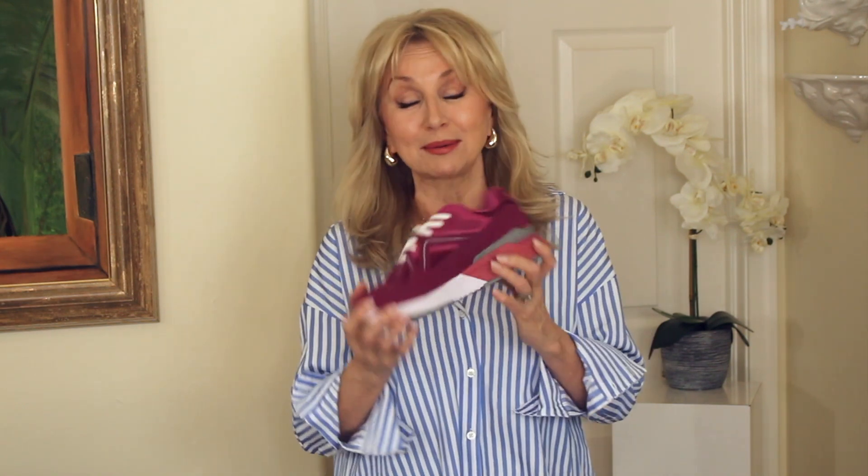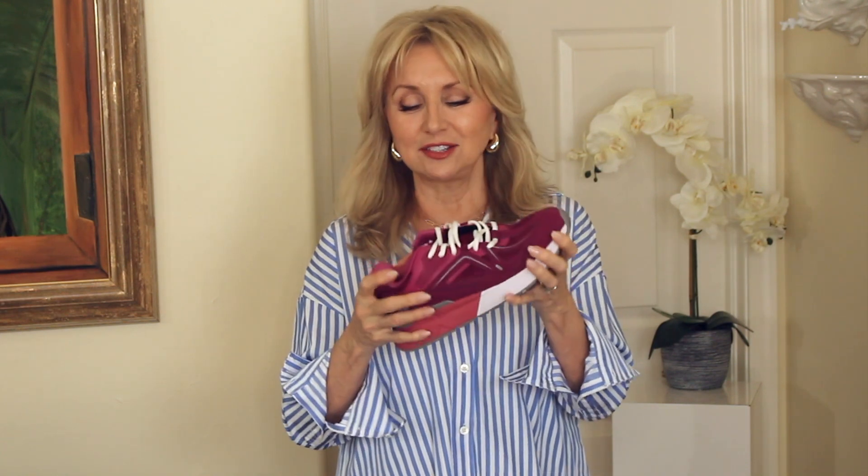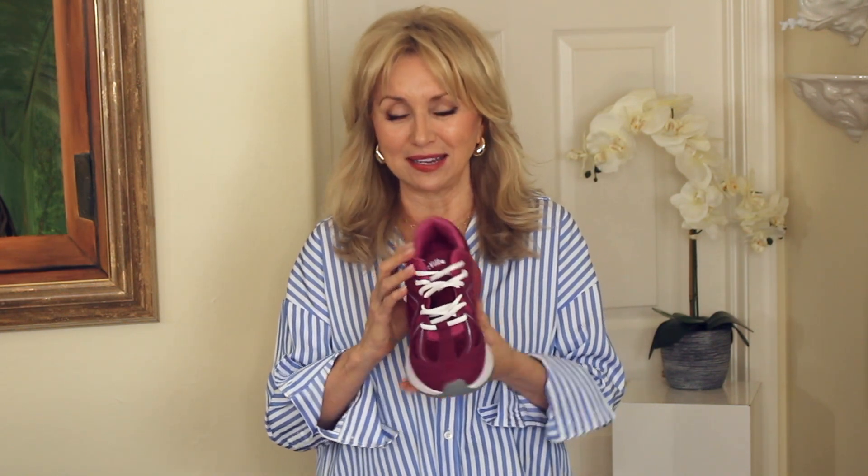I plan to bring them again when I go for Thanksgiving — I know I'm going to live in them. This has suede and mesh so it's breathable. There's plenty of wiggle room for your toes. It's just so comfortable, I can't say enough about it.